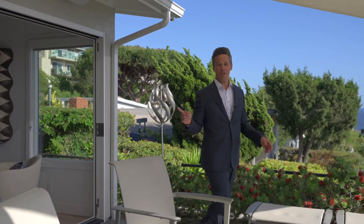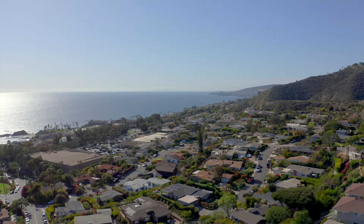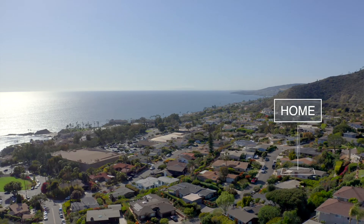First off, let's talk about location. Believe it or not, most homeowners in this neighborhood stay here 30, 40 years. I mean, that says something.